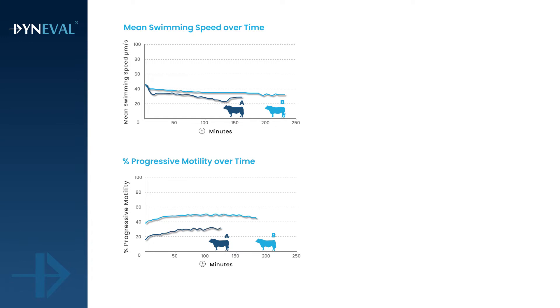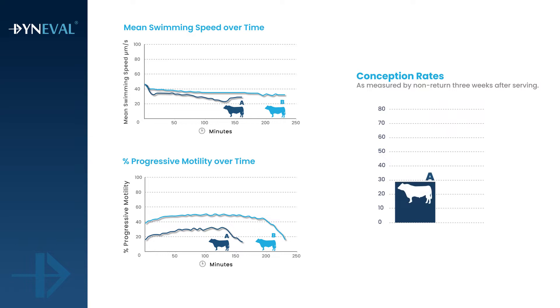Some samples will lose their motility and speed within just an hour, while others will continue swimming for up to five hours.